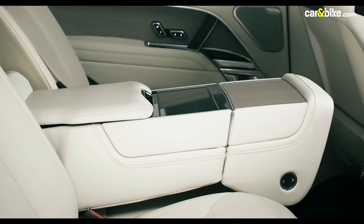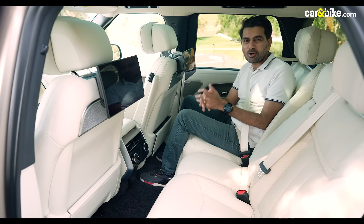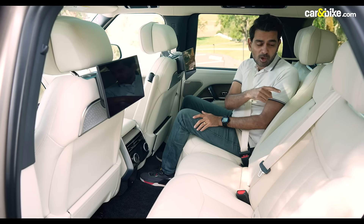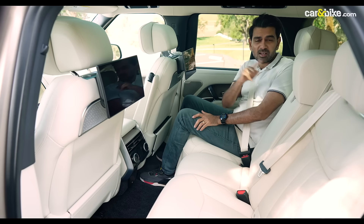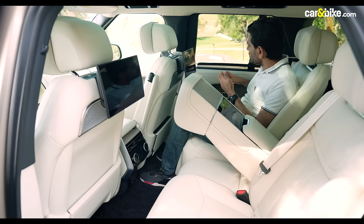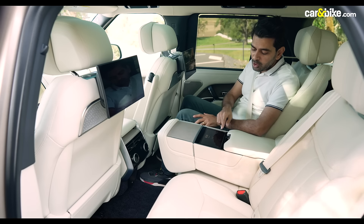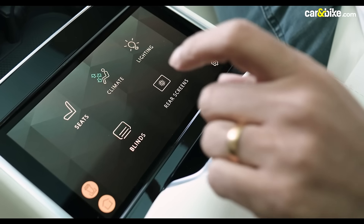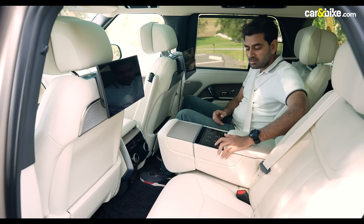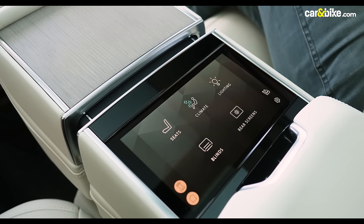There's an 11.4-inch HD touchscreen fixed behind both front seats for rear passengers' entertainment, and an 8-inch touch panel integrated into the drop-down armrest at the back, allowing rear passengers to manipulate their seat for maximum comfort. In the back, it's very luxurious. The drop-down armrest is now automated — a little flick of a button and it folds down. Blinds go up at the touch of a button, and you can control seats, blinds, climate, and lighting from the rear screen.